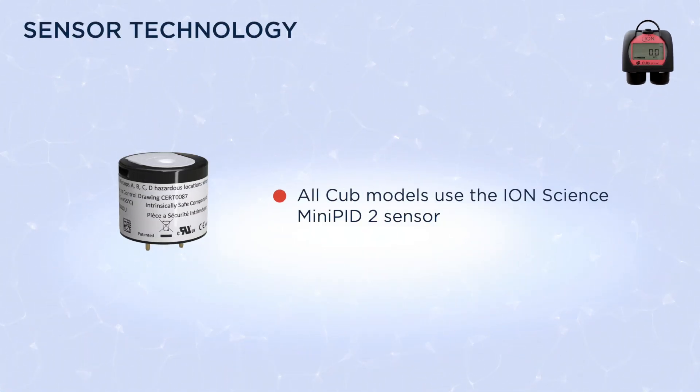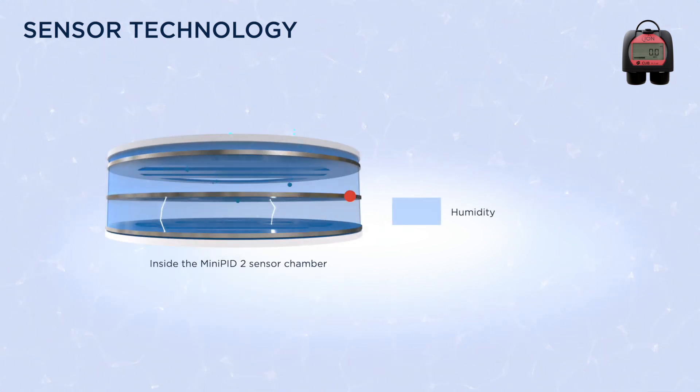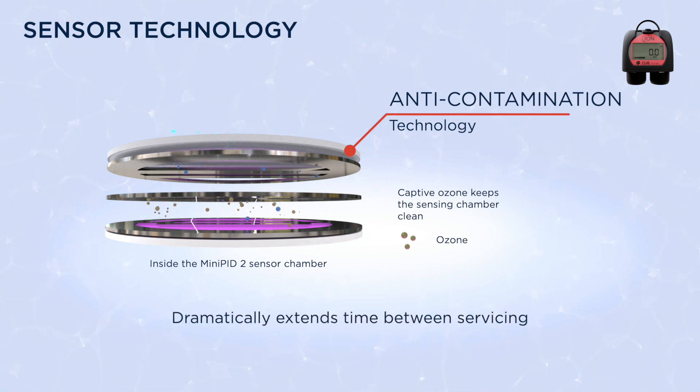All CUB models use the IonScience mini PID2 sensor with patented fence electrode that practically eliminates the effects of humidity. They also have our anti-contamination technology that dramatically extends time between servicing.